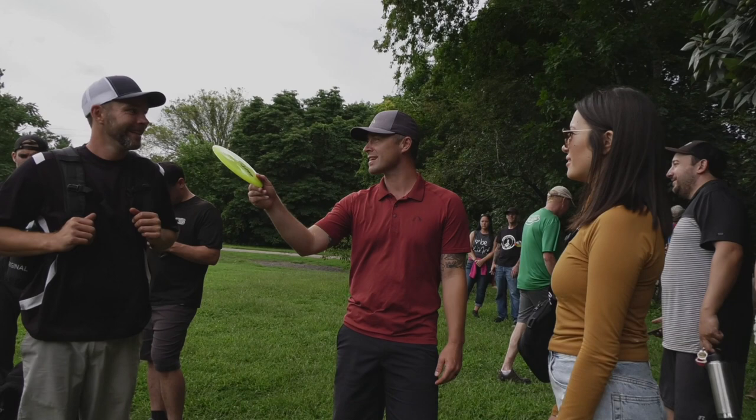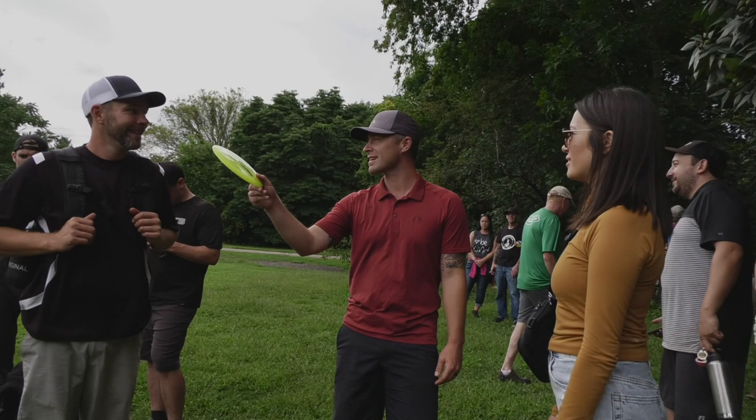So many great players in this tournament. I can't wait for next year — it's going to be incredible. Thanks so much for joining us, guys. Kyle, thanks for doing this with me. Thanks for watching — we'll see you guys in the next one. Disc Golf Bra.